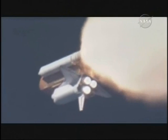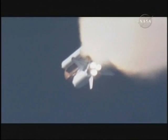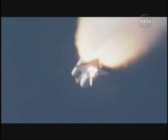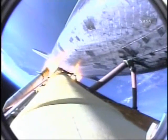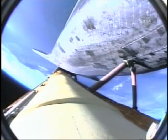One minute, 30 seconds. All hydraulic systems in good shape. The electricity-producing fuel cells also in excellent shape as Atlantis heads downrange 18 miles from Kennedy Space Center at an altitude of 18 miles. SRB separation is confirmed 2 minutes 15 seconds into the flight. Atlantis is traveling 3,000 miles per hour, downrange 46 miles, altitude 35 miles.